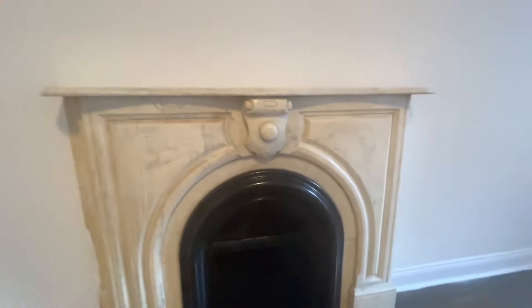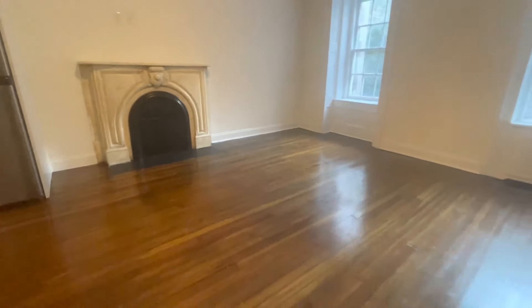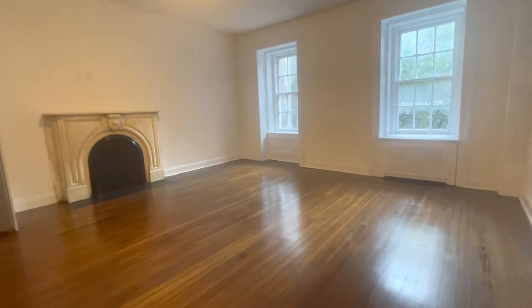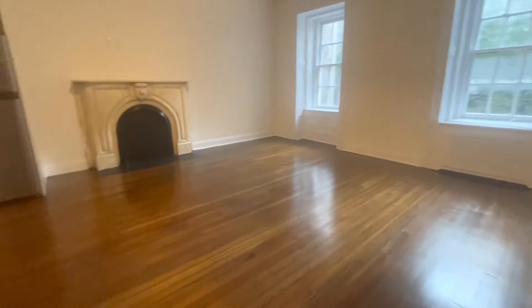Guess what it is — it's a gorgeous marble mantel fireplace. And look at this apartment. It's a studio. You're facing the streets, and you get lots and lots of light right here.